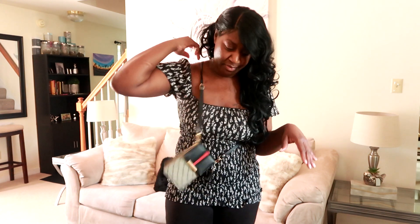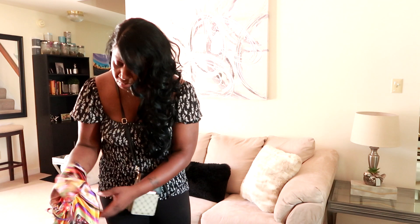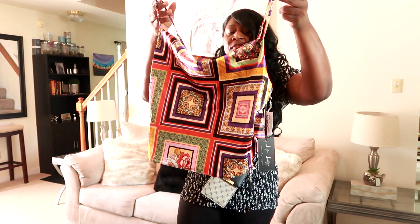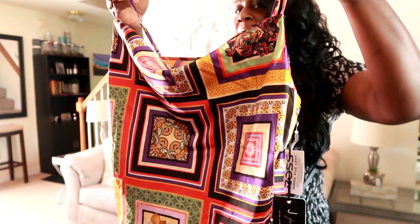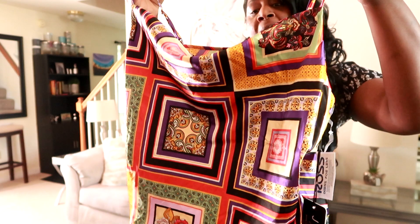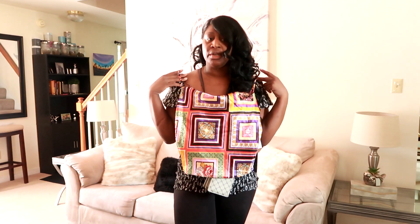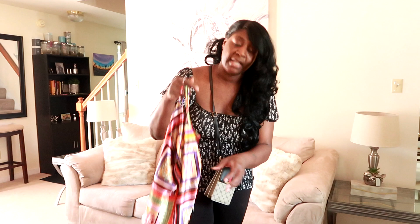Hubby also picked up some groceries but he put those away so I couldn't show them. Then I went to Ross. The first top I found is so freaking cute — oh baby, you're coming home with me! The design, the color — it's so beautiful. I was thinking I could rock this with mom jeans, mom shorts, or a high-waisted bodycon skirt for work with a blazer. I instantly grabbed it because it was the only one.